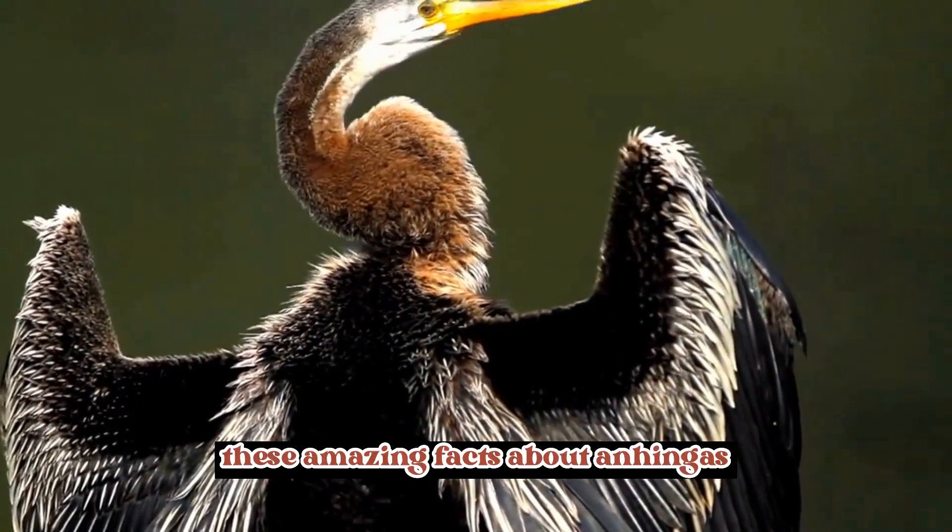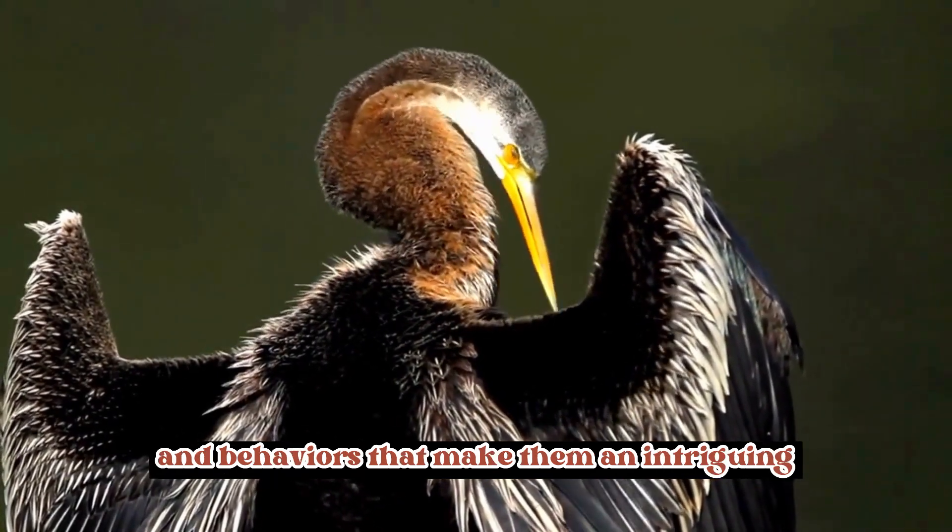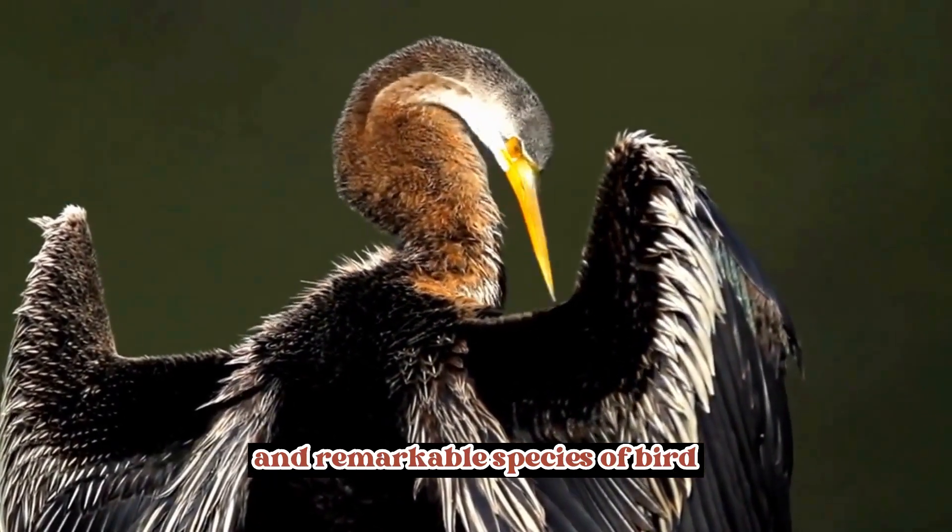These amazing facts about Anhingas highlight their unique characteristics and behaviors that make them an intriguing and remarkable species of bird.